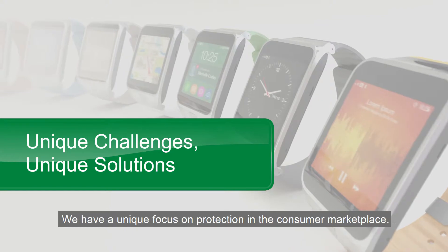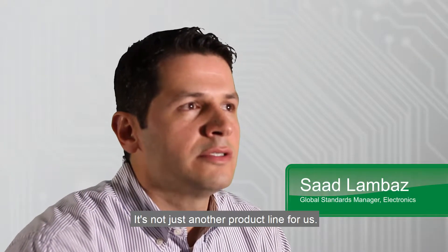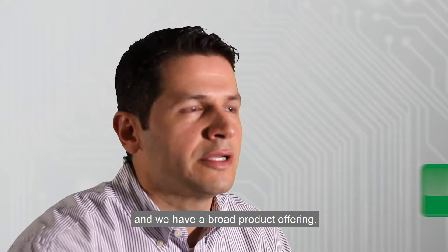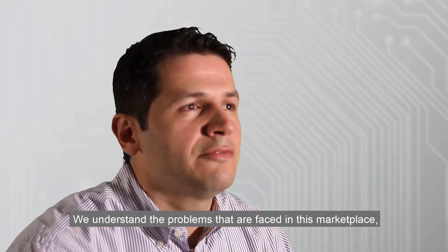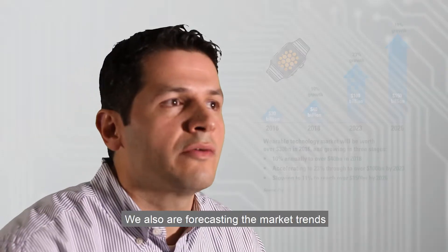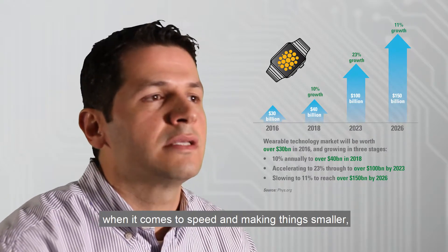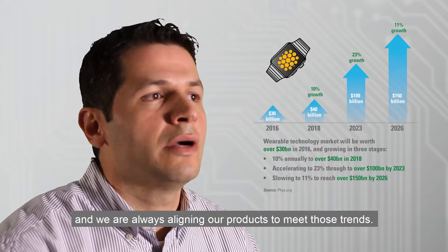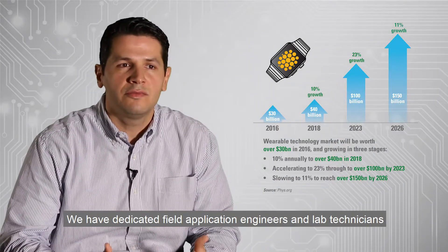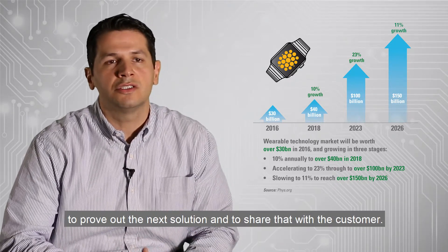We have a unique focus on protection in the consumer marketplace — it's not just another product line for us. We have a deep knowledge of the products and a broad product offering. We understand the problems faced in this marketplace and we have the right products to address them. We're also forecasting market trends when it comes to speed and making things smaller, and we're always aligning our products to meet those trends. We have dedicated field application engineers and lab technicians to prove out the next solution and share that with the customer.